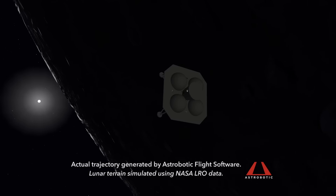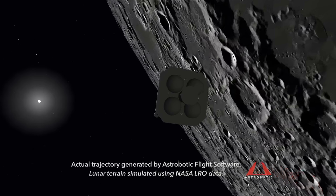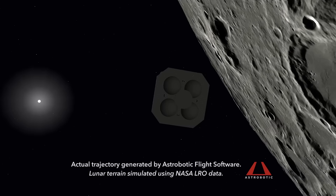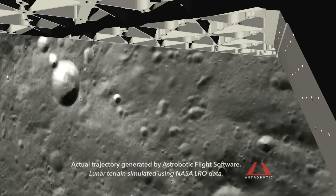Astrobotic Technology, under the partnership of NASA's Lunar Catalyst program, has developed software that will guide the Gryphon lander to the surface of the moon on Astrobotic's first mission. Astrobotic used this simulation to evaluate Gryphon's performance from translunar injection to lunar orbit.